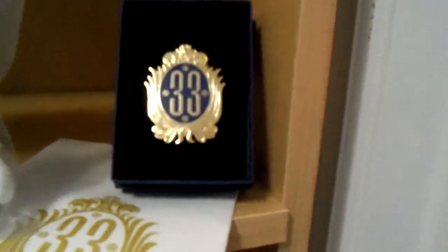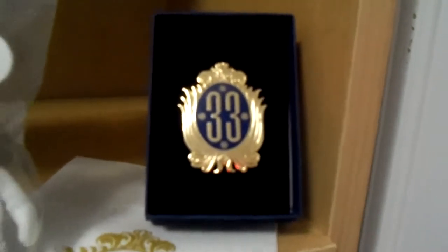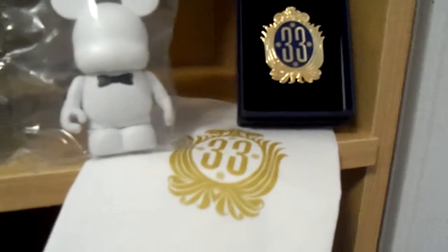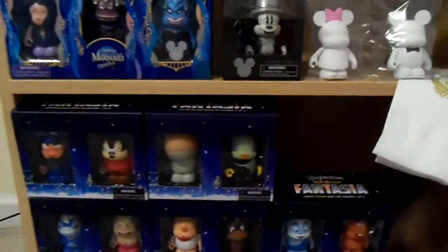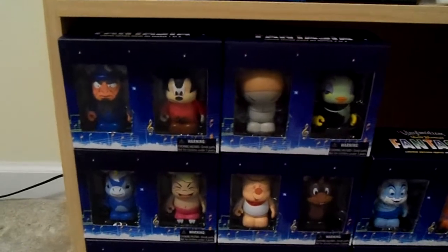While I was at the Expo, I had the opportunity to dine at Club 33. I purchased a pin and of course grabbed a little napkin. I was able to secure the entire Fantasia set, which is a total of 8.